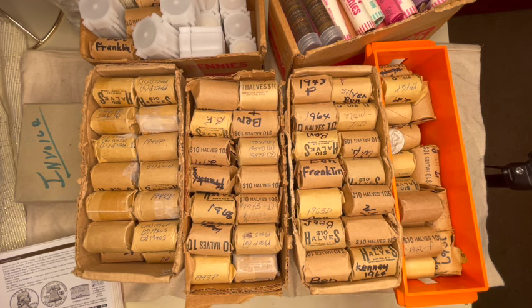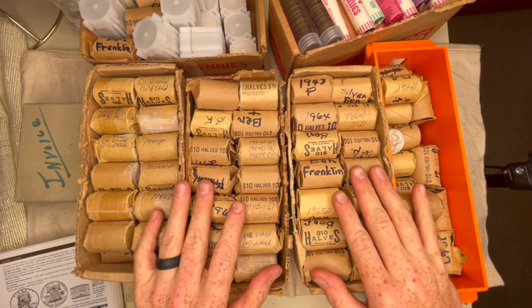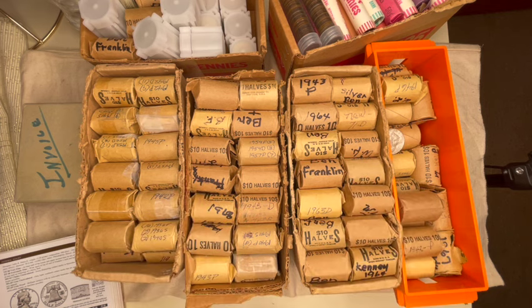I came back four or five months later with money saved up to buy another big portion of it. This has been a big purchase. What I've got here is quite a bit of silver. This gentleman loved 90% constitutional silver — he was a coin guy, a silver guy, and just loved anything coin and collectible.